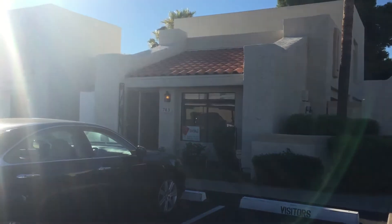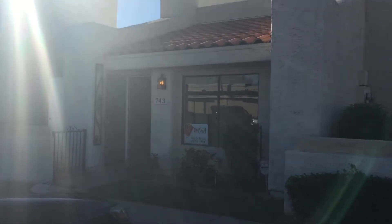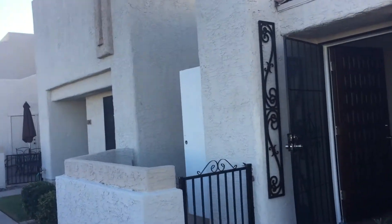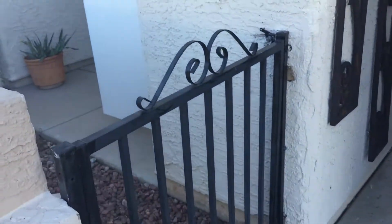You can see the unit is right here — it's 743. It's a nice tiny little unit. Great landscaping in this whole place. I mean, there's landscapers out this morning. Very well maintained. You got a little exit gate here.